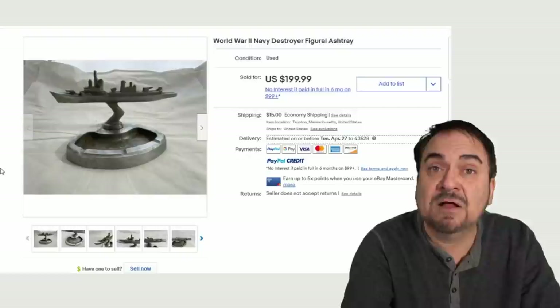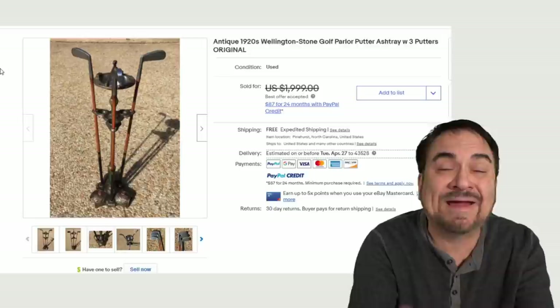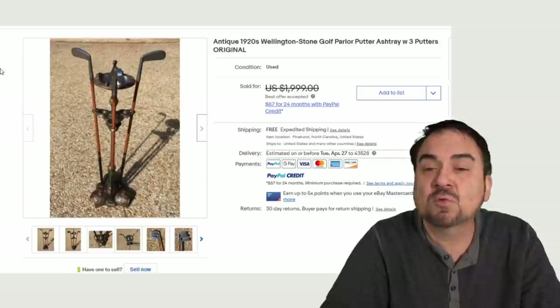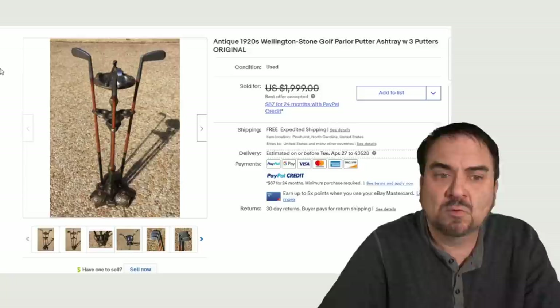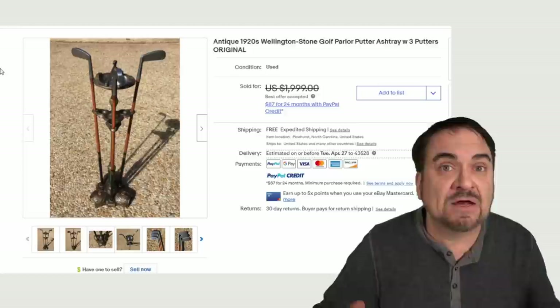Now all the ones I've shown so far are tabletop ones. Some of them come on stands and can, again, be from specific places or businesses — with tie-ins or advertising purposes as well. This is Wellington Stone Golf Parlor. This was inside of a very specific building. Golf-related without a doubt — you can see the clubs, the whole works on here. This one sold for almost $2,000. Any of these sorts I would nab up. These sorts of things are well worth the investment into your time to ship bigger items.